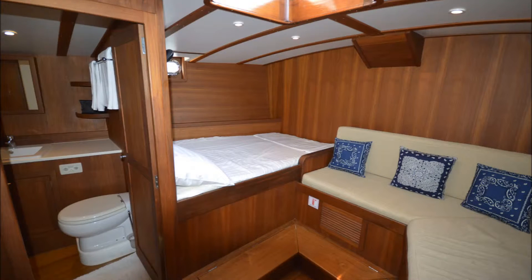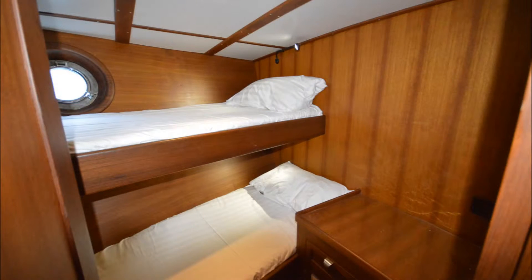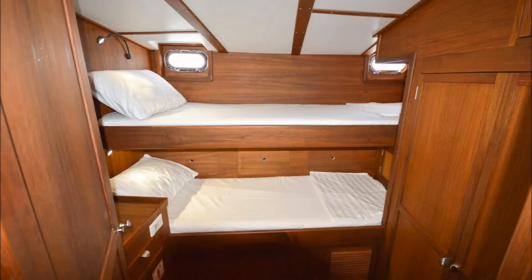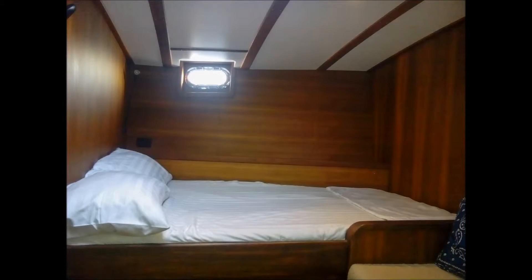Forward of the owner suite is a second bathroom and adjacent double cabin. Forward of the salon is a second double cabin with adjacent bathroom, and the forward crew cabin capable of sleeping up to four crew members. From bow to stern, Jubileum presents a sense of class and elegance that is just as luxurious as she is practical for cruising.